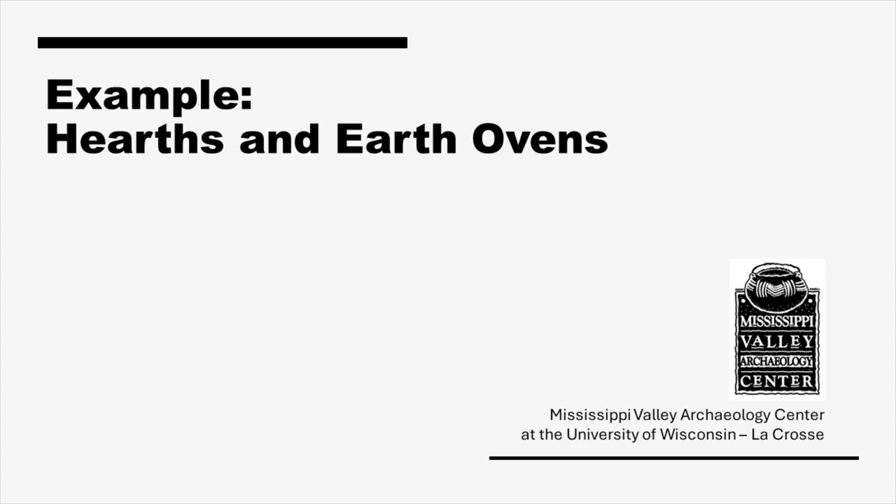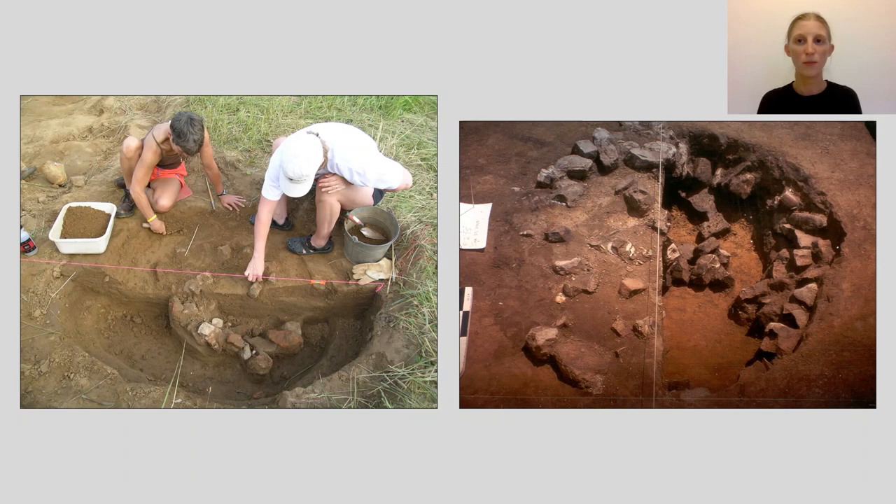Hearths and earth ovens are locations often lined with stones where people built fires for cooking and other activities needing heat. An earth oven can be seen here on the left and a shallower hearth on the right. Archaeologists might find remains like fire-altered rock, charcoal that can sometimes be identified to genus or species, burned earth and ash. Charred plants and animal remains left behind provide clues as to what people were cooking and how they prepared plant and animal resources.